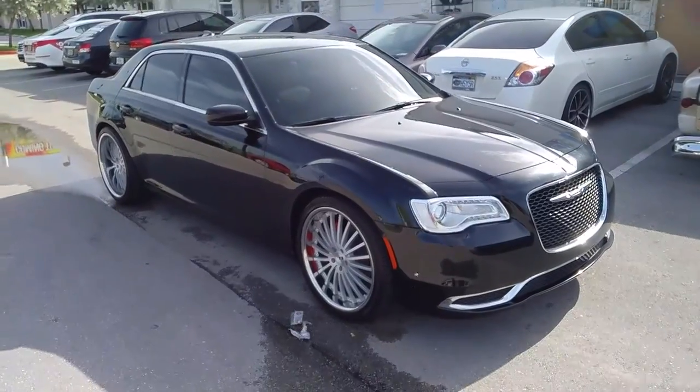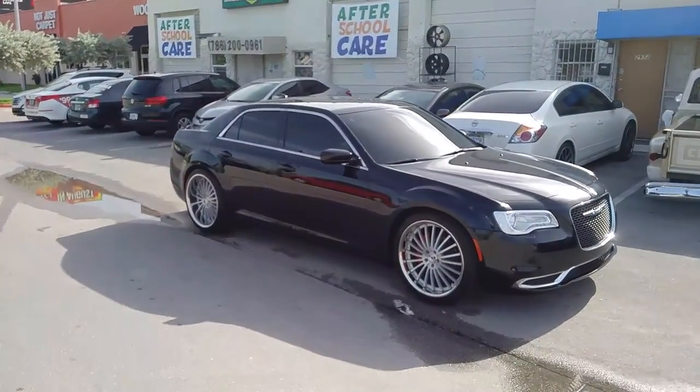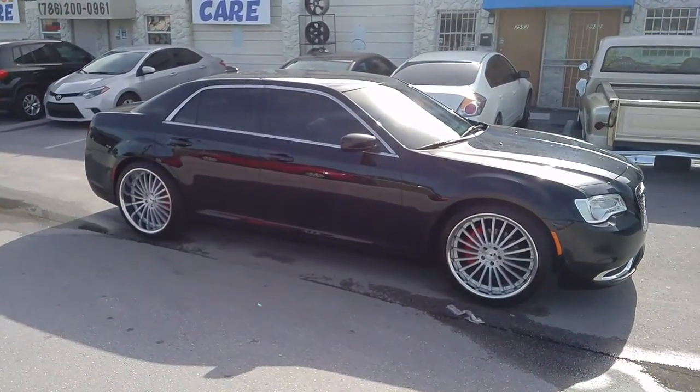Right now we are looking at a Chrysler 300. Got the 22 inch XO New York with a brushed chrome lip — 22 by 9 in the front, 22 by 10.5 in the rear.